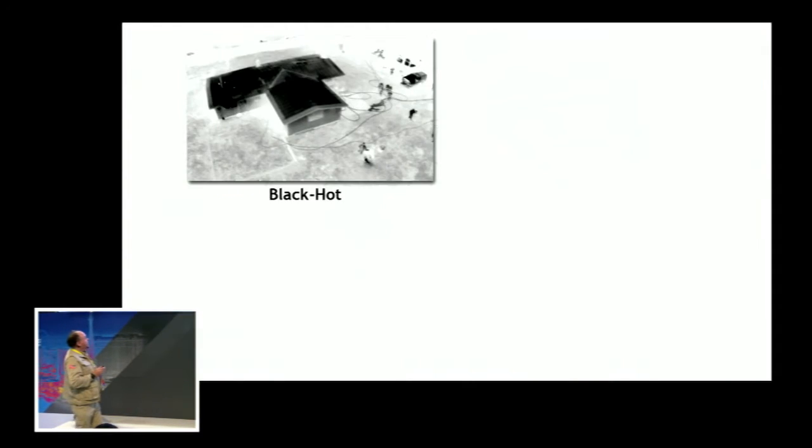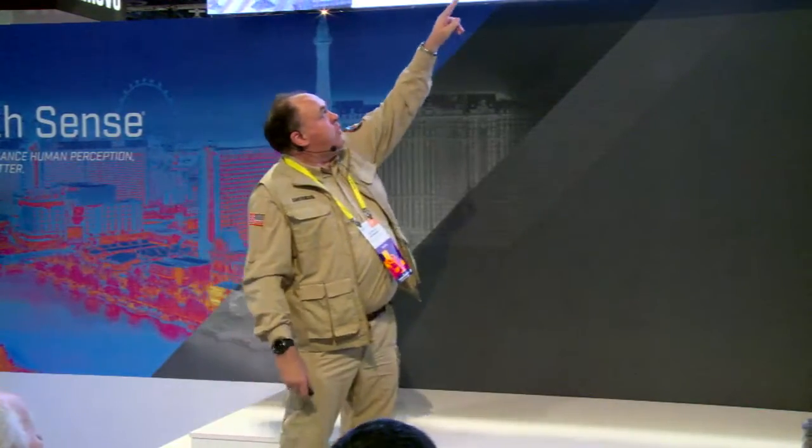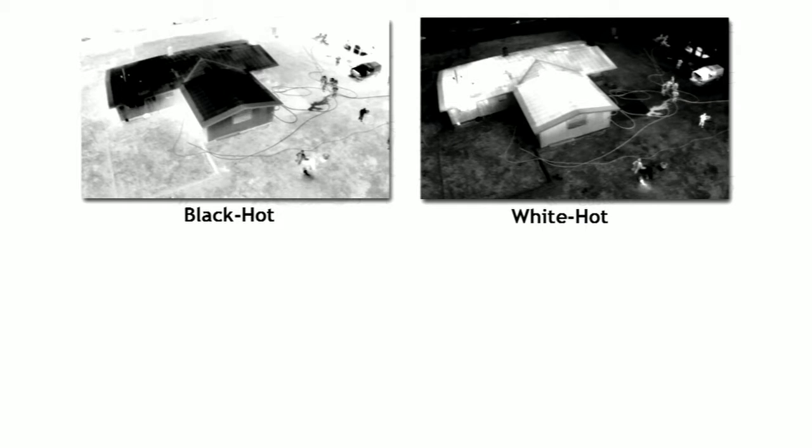Let's take a look at this in a practical situation. Here we see a structure fire — a single story ranch style home with a fire inside of it — in the black hot color palette. The entire house is very dark in color because there's a fire burning inside it, heating up the whole house. The little black objects around the perimeter are the firefighters themselves — that's their body heat radiating out through their turnouts. And up in the upper right-hand corner, you see a black square — that's an incident command vehicle with its engine running. This was captured by a drone hovering over the scene. Now the same scene rendered in the white hot color palette: the warmest things are white — the house on fire, the firefighters, and the incident command vehicle.